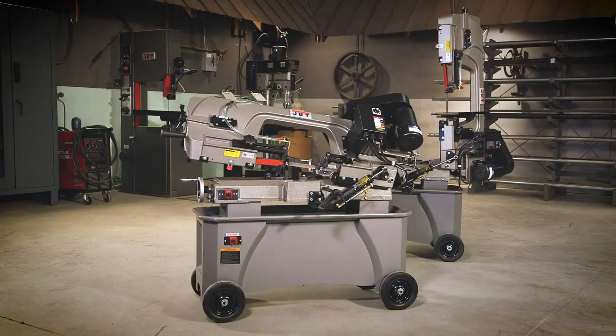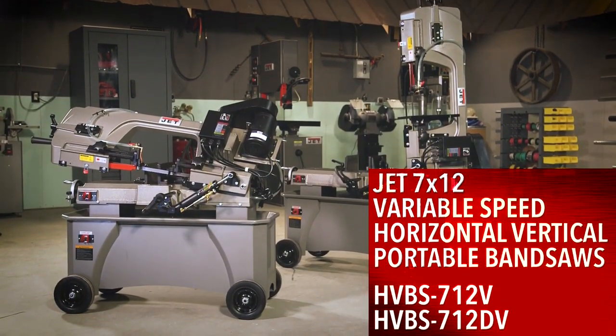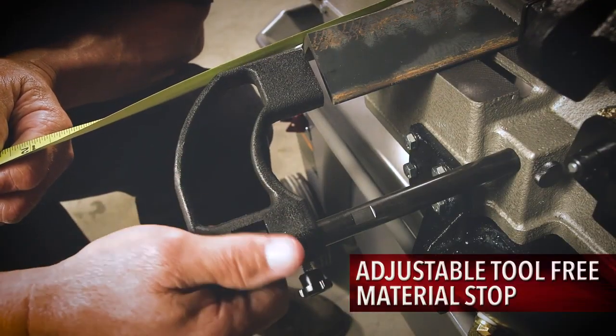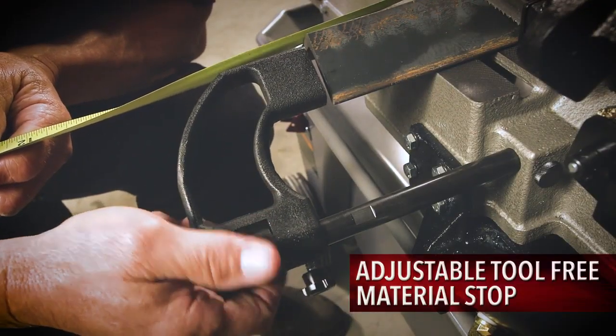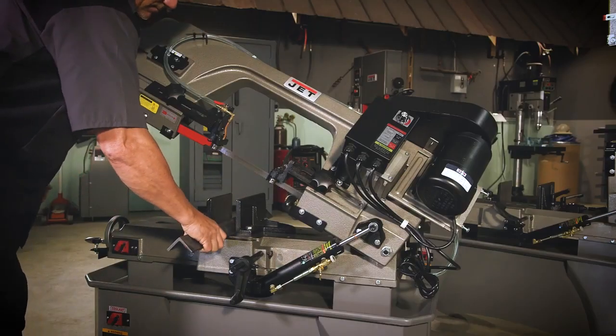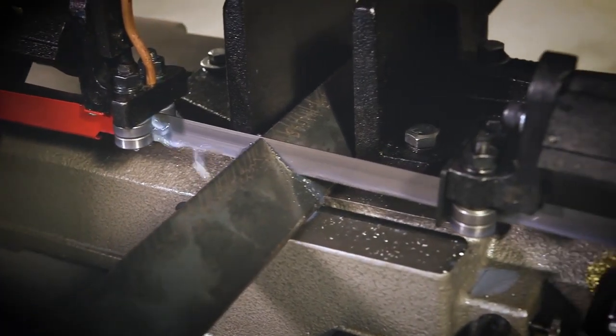Jet's standard and deluxe mobile variable-speed 7x12 horizontal vertical bandsaws will increase your shop's output with their innovative design built around operator convenience and safety. Powered by a one-horsepower DC motor, the 7x12 bandsaws deliver industry-leading torque while consuming less energy than the competition.